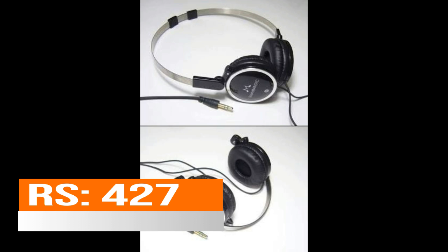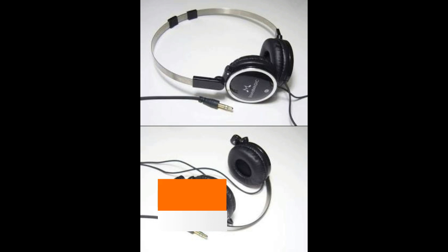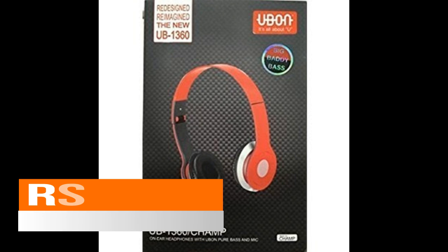At number three we have the headphones offered by Soundmagic — the model number is P10s. It is a headphone which also has a mic with it. It is available at a great offer: 427 rupees while its MRP was 1072 rupees, so it's a great buy if you want headphones with a mic.